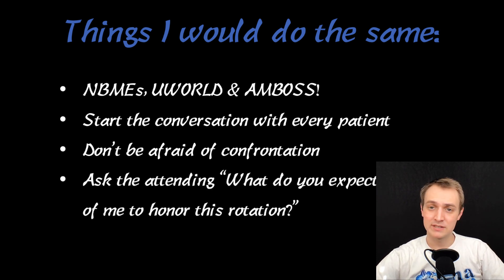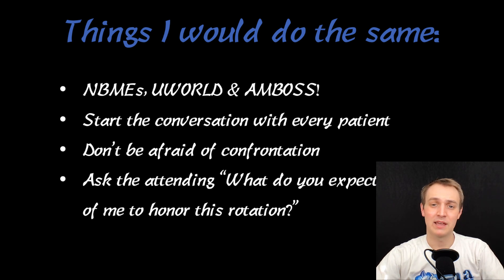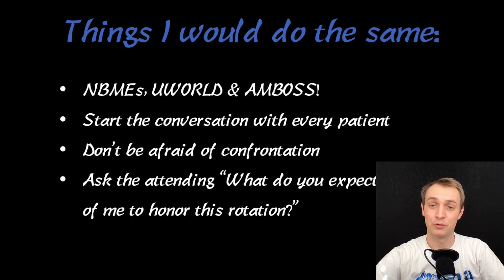I've mentioned this for every rotation: ask your attending at the beginning of the week what they expect of you to honor the rotation. Another option is to ask halfway through and say, 'What do you expect of me to honor this rotation? Where do you want me to improve? What kinds of things do you want me to work on?' I did that on this rotation and felt like I had a great relationship with my attending because of it. Every day he had something new he wanted me to work on, and I felt like I really improved.